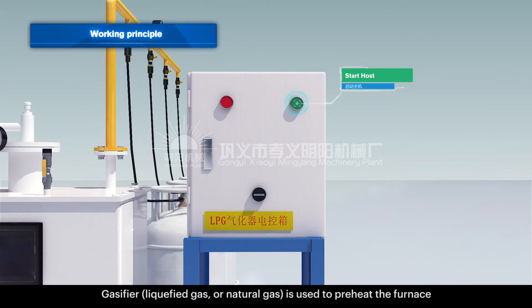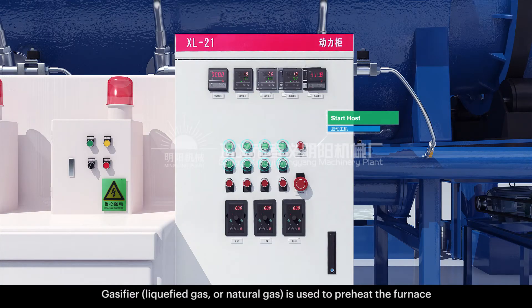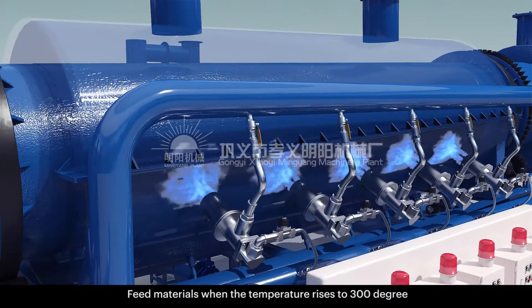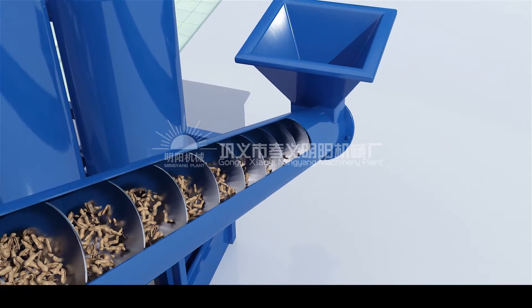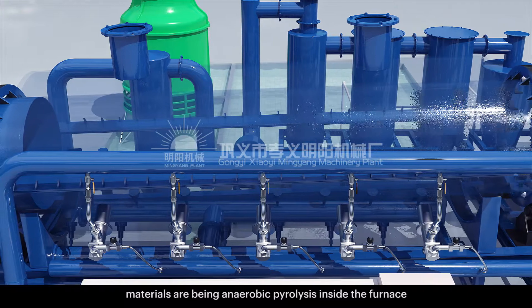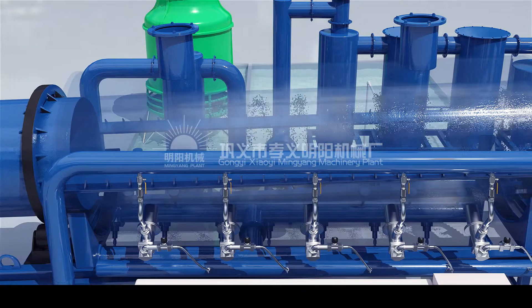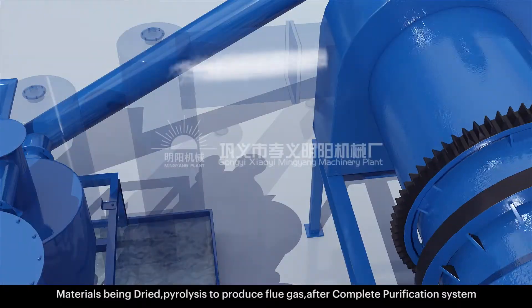Working principle: the gasifier uses liquefied gas or natural gas to preheat the furnace. Feed materials when the temperature rises to 300 degrees. Materials undergo anaerobic pyrolysis inside the furnace, being dried and producing flue gas.